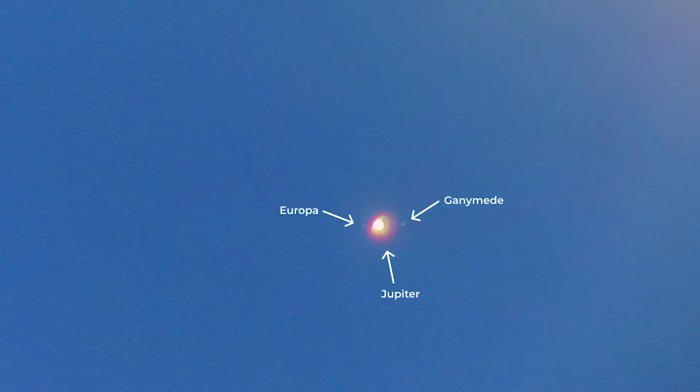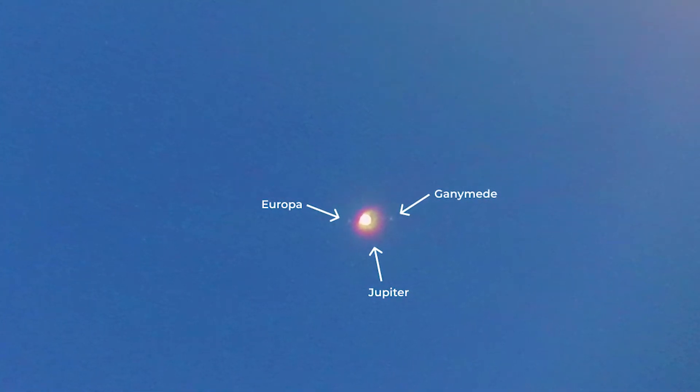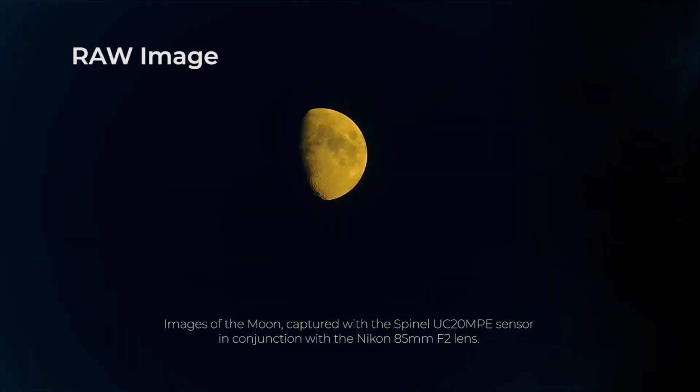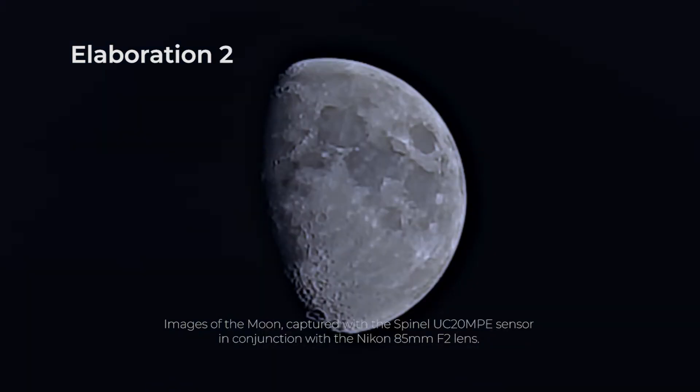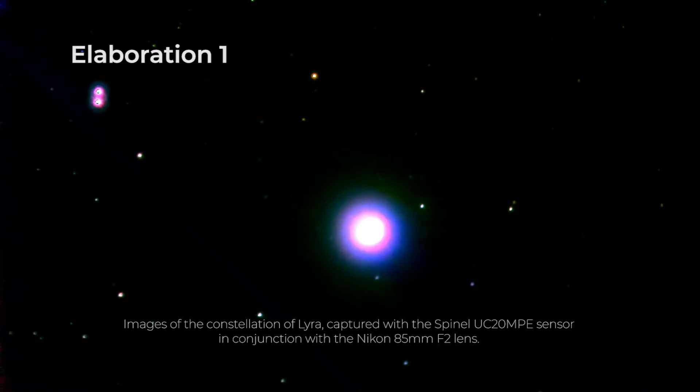On the monitor it was already possible to see stars of the 8th magnitude in real time, despite the presence of the Moon in a sky that was not completely clear. We made the first tests by pointing the Moon itself and Jupiter, of which it was already possible to see at least two moons. Our Moon appeared large enough to appreciate some visible craters on the Terminator. We began to capture the first stars starting from the constellation of Lyra, which was very close to the zenith by that time, with the Epsilon Lyrae perfectly resolved into two clearly separated stars.